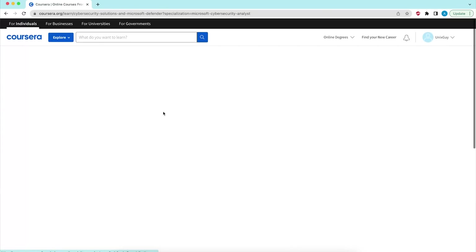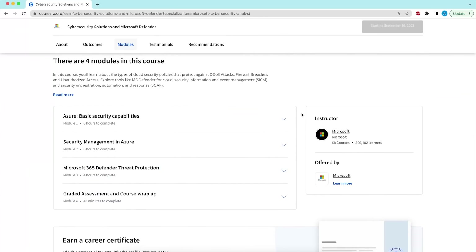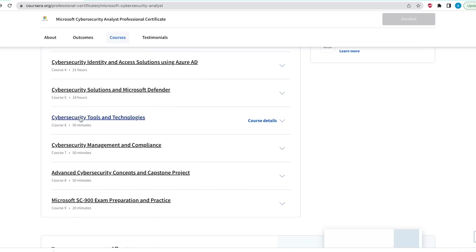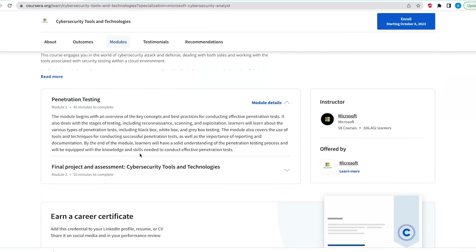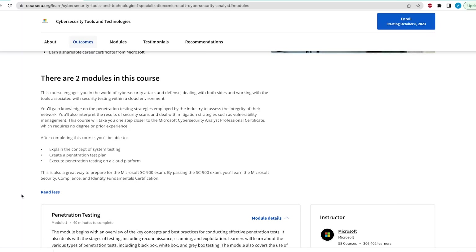Course five takes you through Microsoft cybersecurity solutions, giving you a chance to learn and practice with Microsoft tools such as Microsoft Defender, the widely-used anti-malware solution from Microsoft. Course six is about cybersecurity tools and technologies — it explains the different types of penetration tests, gets you to create a penetration testing plan, and has you execute a penetration test on a cloud platform. This course comes with a capstone project where you apply the concepts you've learned.